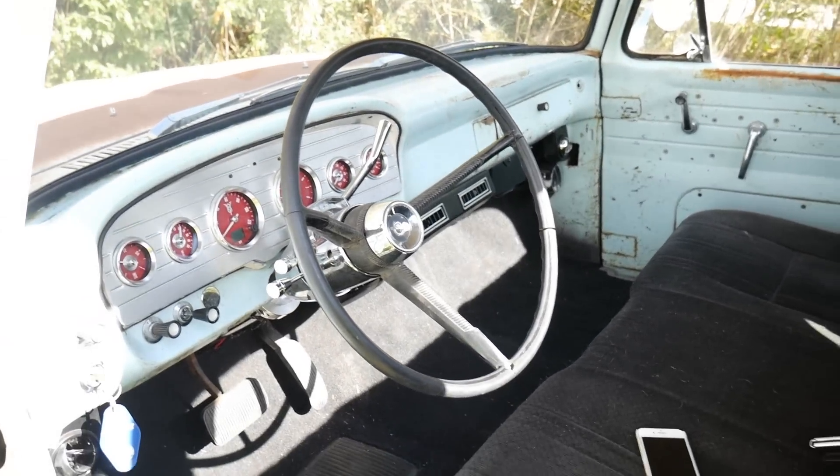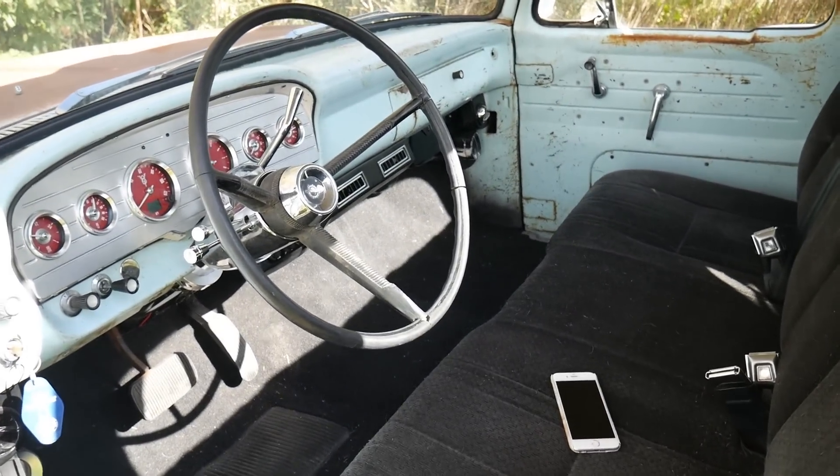I have a SiriusXM app on there as well as all the music on my phone. I really like that — it's really neat, and it just automatically pairs. Easy as that. As you can see, the truck is pretty much done. The thing drives fantastic. I can't really explain just how well it drives.